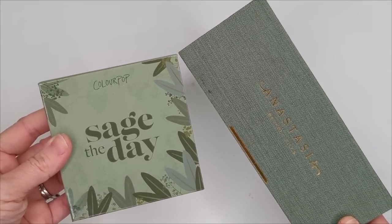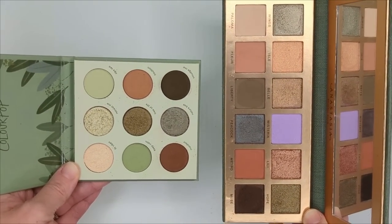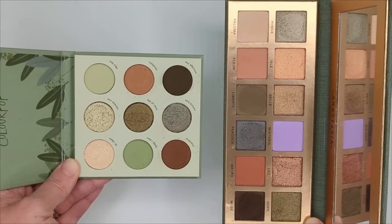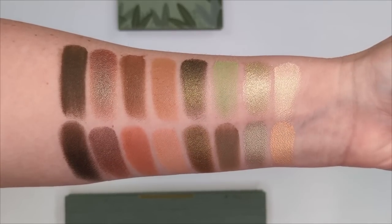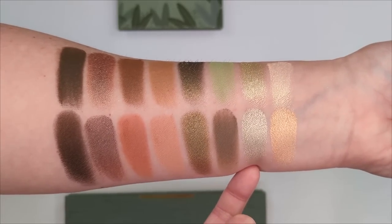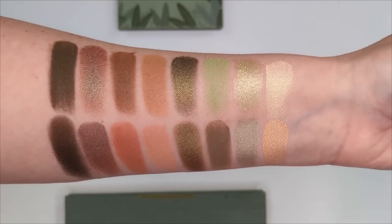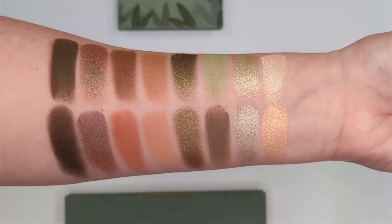Next up, we have the Anastasia Nouveau palette. Looking at them side by side, I did feel like there were a few shades that really jumped out at me as being very similar — the Anastasia one does have that lavender. When swatched, we definitely do have a lot of similarity. The tones are very similar, except this shade is a little bit more blue-green and the other is just greener overall. Despite them not being exact dupes, I think the vibes are so similar and you could probably get a lot of the same looks out of these two palettes.